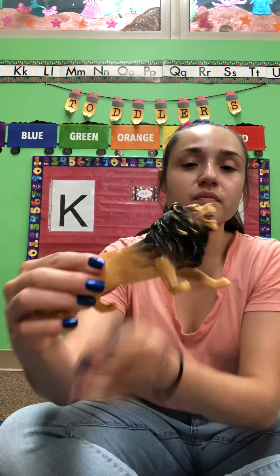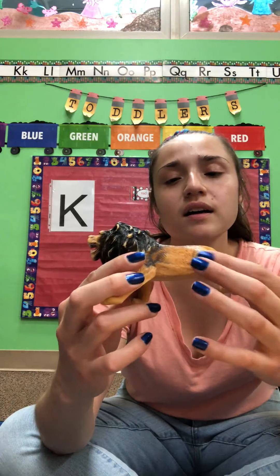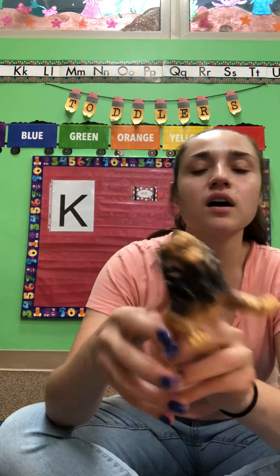Do you know what this animal is, friends? It is a lion. Roar! Can you roar like a lion, friends? Roar! What color is this lion? This lion has some yellow fur and some black fur, and the black around his head is called a mane. Can you say mane? Mane.